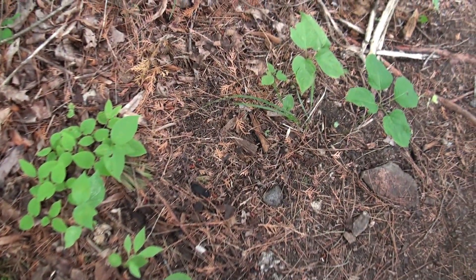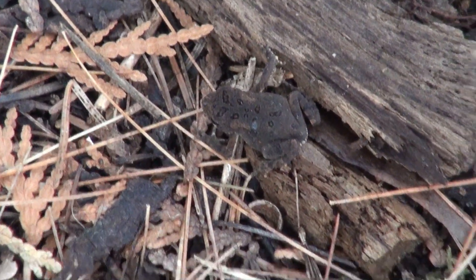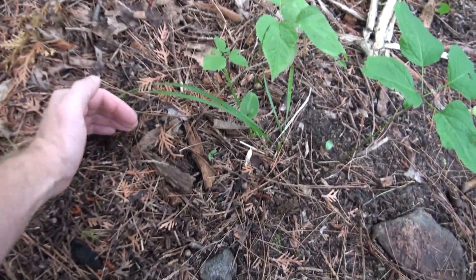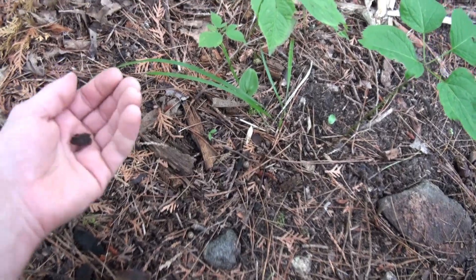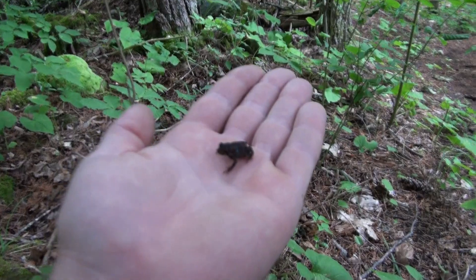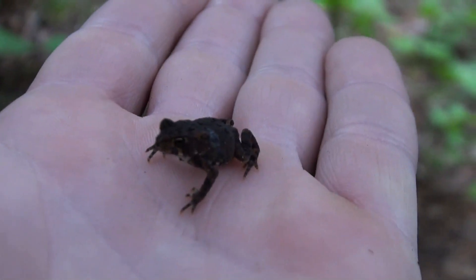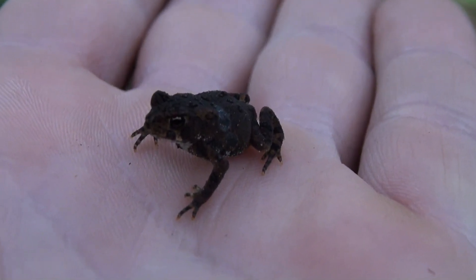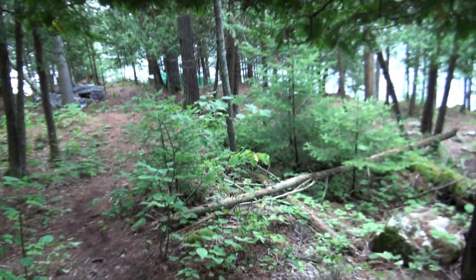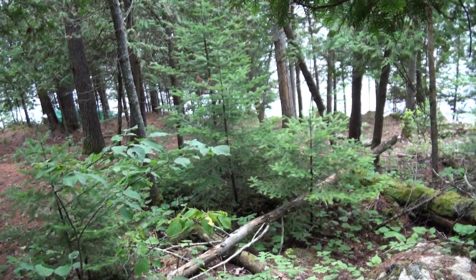There's a tiny little frog here — look at that! Where is he? There he is. Tiny tiny little frog, he's really small. Wow, that's a small one. Tiny tiny little guy. All right, I'll let him go.